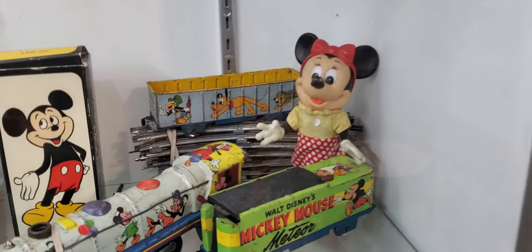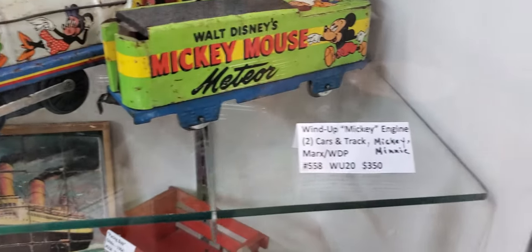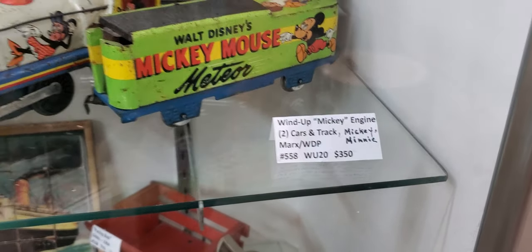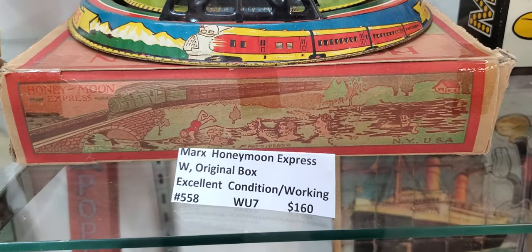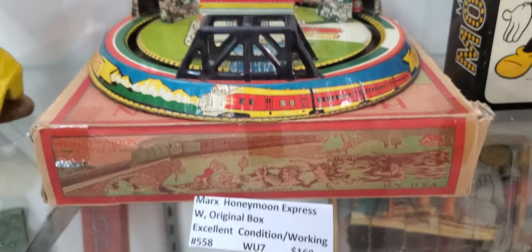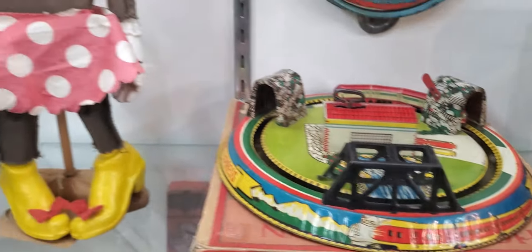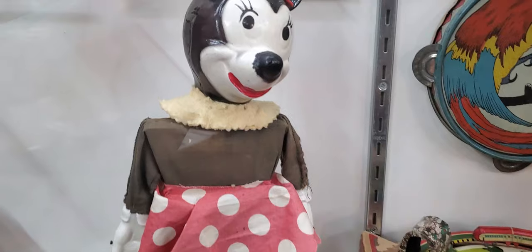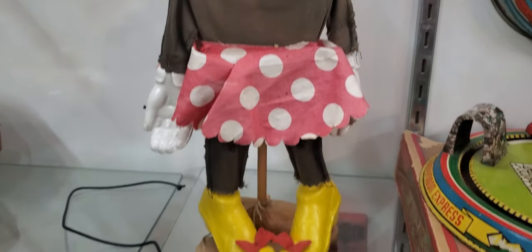Oh, look at this — Mickey with the engine, look at this. $350. Here's a Marx Honeymoon Express in the original box, that's pretty cool. Here's a 1940 Walt Disney — look at this one — it's a Minnie Mouse puppet.